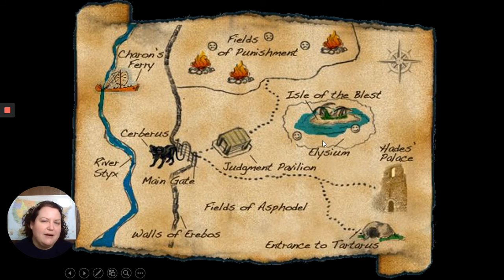Elysium is really where people wanted to go. If you were a hero, or you lived your life as a truly good person — making sacrifices and helping people — you got to go to Elysium for the afterlife. You were still in the underworld because everyone was, but that was the paradise part of the underworld.